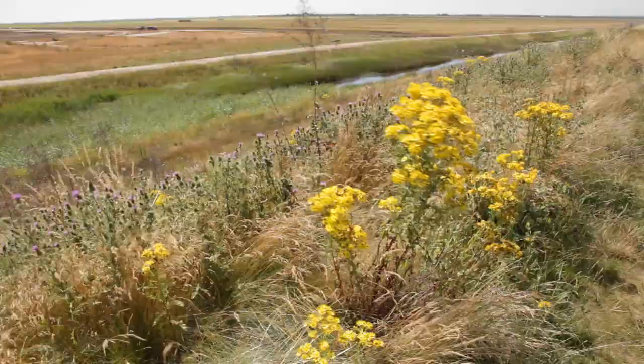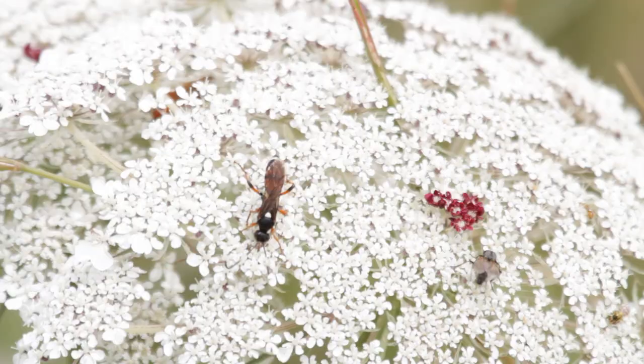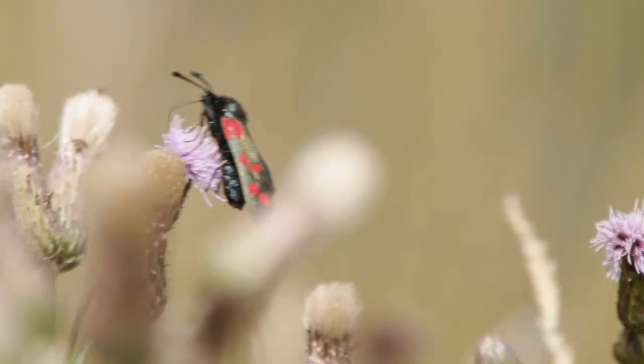Spring and summer, however, provide a very different environment with vibrant colours and additional residents of a different kind.